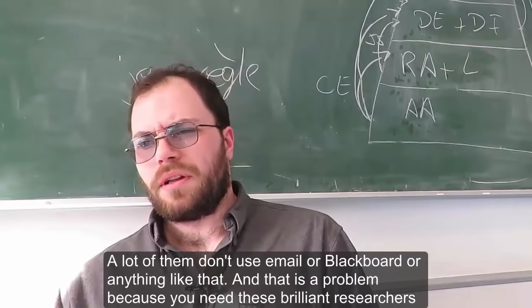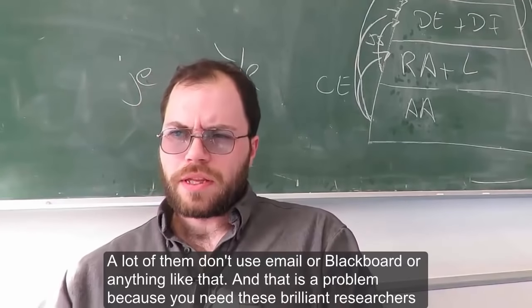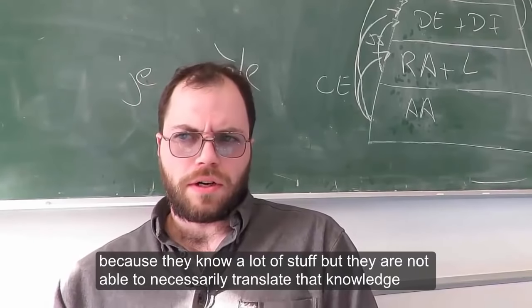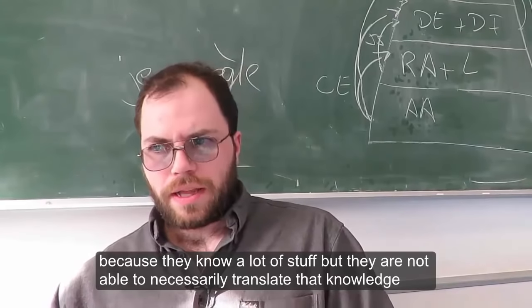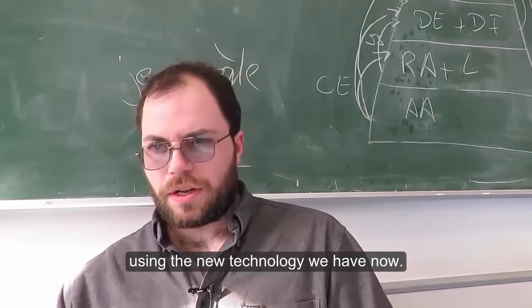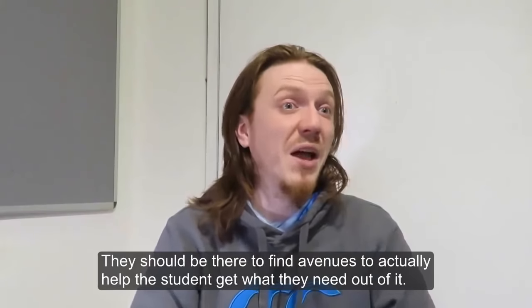A lot of them don't use email or Blackboard or anything like that, and that is a problem, because you need these brilliant researchers — they know a lot of stuff — but they are not able to necessarily translate that knowledge using the new technology we have now. They should be there to find avenues to actually help the student get what they need out of it.